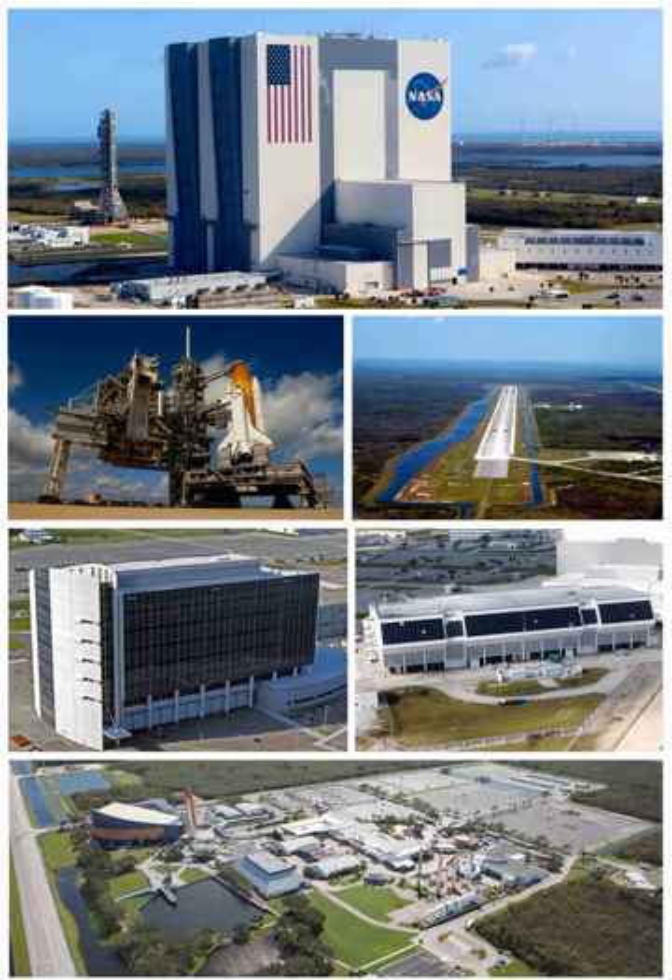There is also a visitor complex open to the public on site. The military had been performing launch operations since 1949 at what would become Cape Canaveral Air Force Station. In December 1959, the Department of Defense transferred 5,000 personnel and the Missile Firing Laboratory to NASA to become the Launch Operations Directorate under NASA's Marshall Space Flight Center.